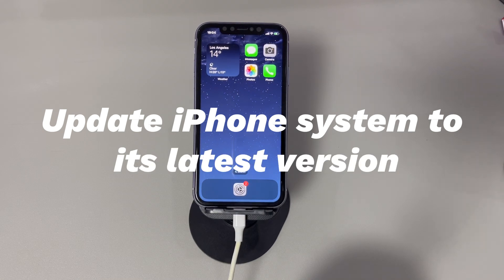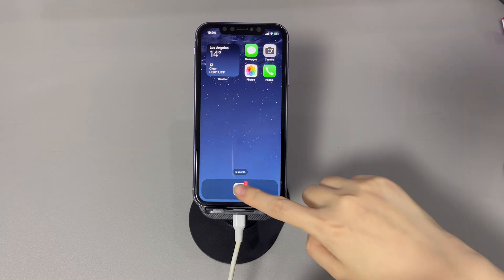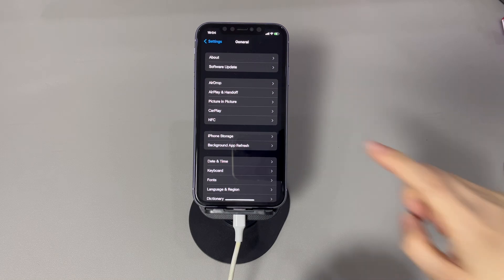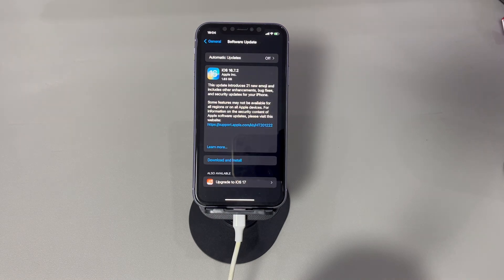Update your iPhone system to its latest version. This solution aims to verify if the text-receiving issue lies in iOS — often new updates come with related fixes. Go to Settings, tap General, and choose Software Update. Your iPhone will start checking if there's an update available. If there is, it'll prompt you to download and install the update. Press Download and Install, then follow the on-screen instructions. Once done and your iPhone boots up, see if it starts receiving iMessage and MMS messages.